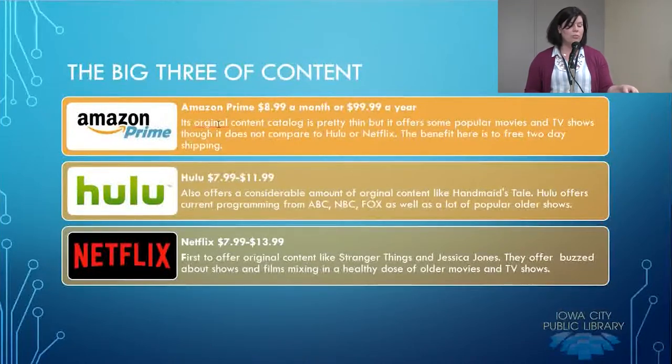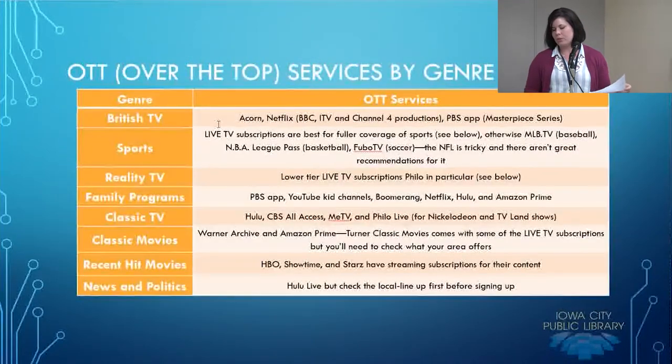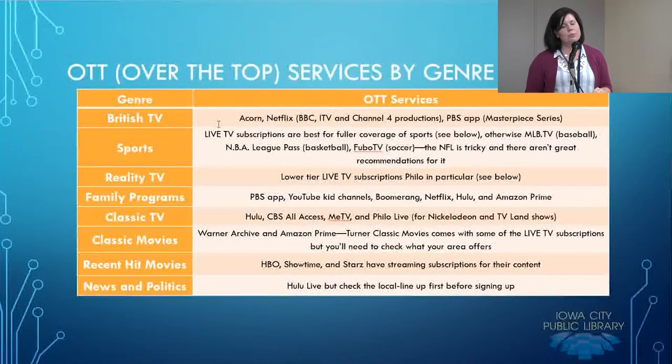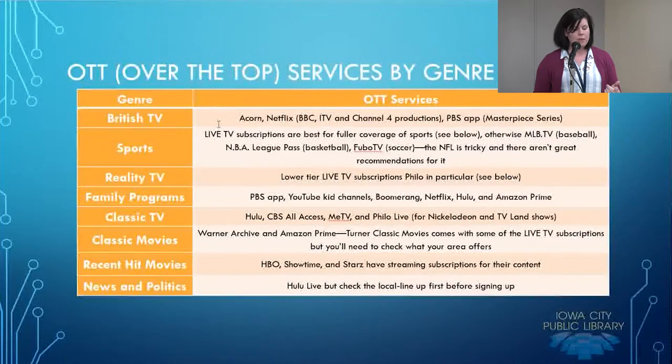Those are the big three, but there are a lot of other OTT services, and I've broken them out by genre. There's British TV, sports, reality TV, family programs, classic TV, classic movies, recent hit movies, and news and politics. If you're really into British shows, you can look at Acorn. Netflix carries a good amount — they do BBC, ITV, and Channel 4 productions. There's also the PBS app with the Masterpiece series. With Netflix you can always watch the BBC shows whenever you want.